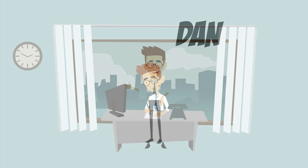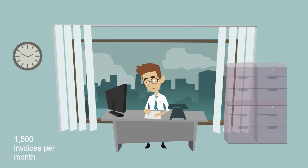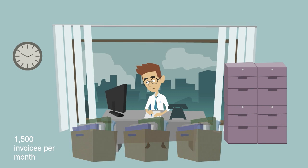Meet Dan. Dan is the head of accounts payable at Schoen Brothers Incorporated. His job is to process and manage over 1,500 invoices, contracts, and payments every month.